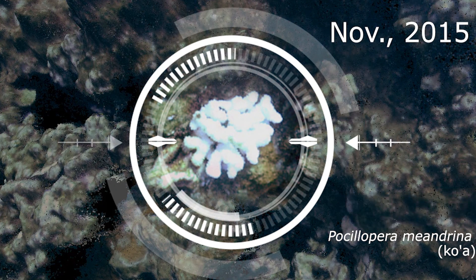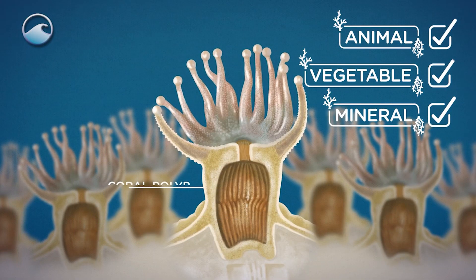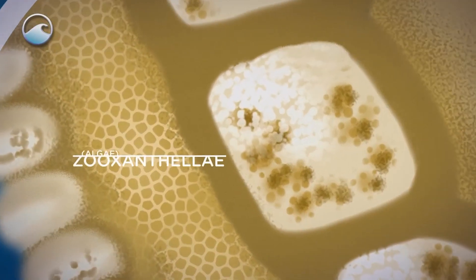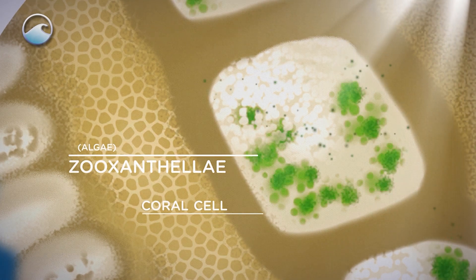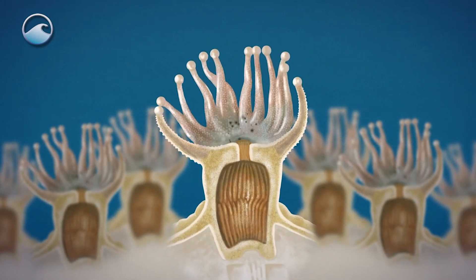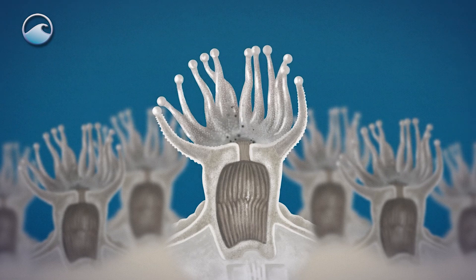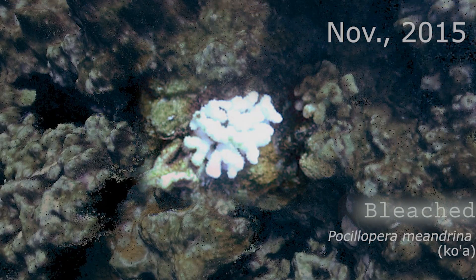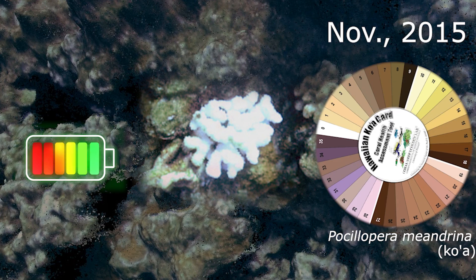Bleaching? You mean corals get cleaned? No, not quite. Remember how corals depend on tiny microscopic algae in their cells, called zooxanthellae. Zooxanthellae and coral have a symbiotic relationship. This relationship can break down when corals become stressed, especially by rising sea temperatures. Corals will expel their zooxanthellae from their tissues. Without the zooxanthellae, corals lose their primary source of energy and color. The coral appears bright white, or bleached.